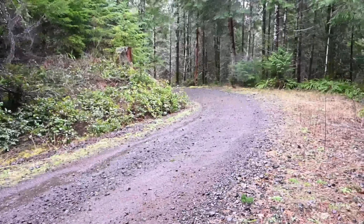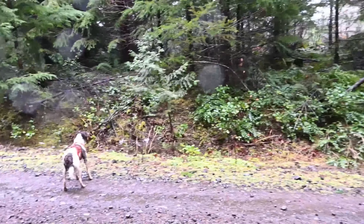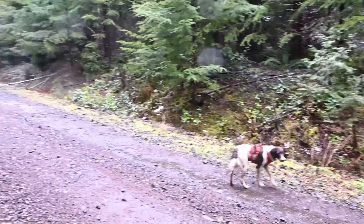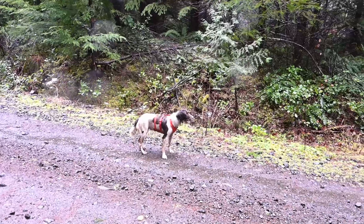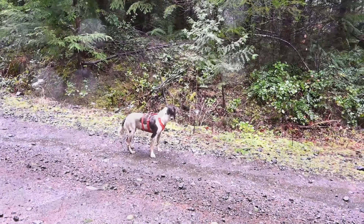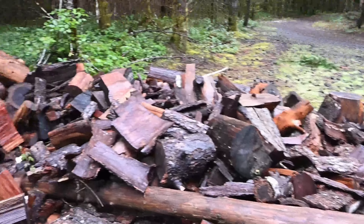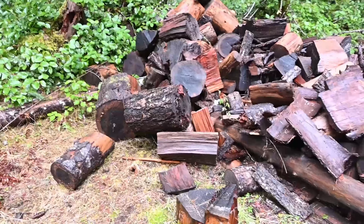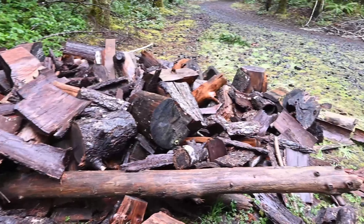Almost back to the car, and it's starting to rain again — it had stopped for a little while. Good time to go home I think. Here's a pile of wood somebody cut up and chopped up and then never bothered collecting. It's been here so long it's even got mushrooms growing on it.